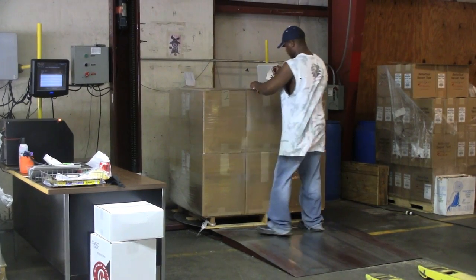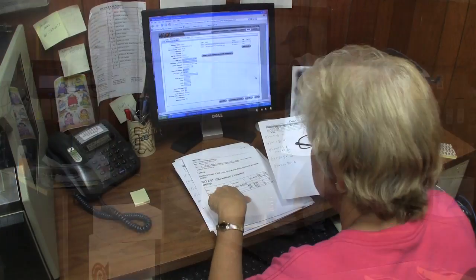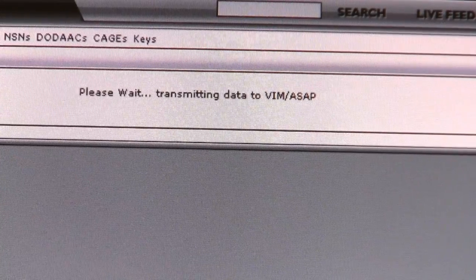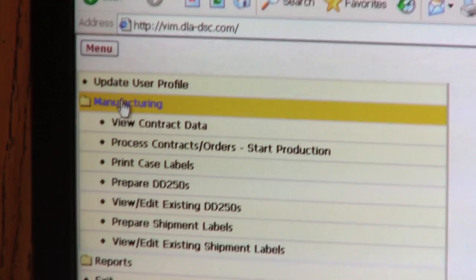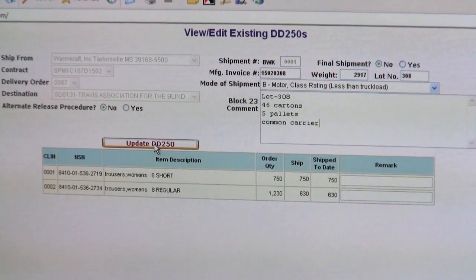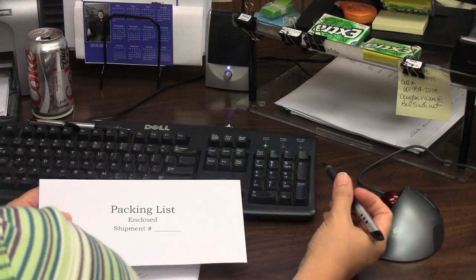RFID data and item count is automatically synchronized and updated with the database. Once all cases and pallets have been associated, the entire shipment information is uploaded to VIM ASAP. VIM ASAP is a web application used by apparel manufacturers to automate the creation and submission of invoices and shipments. Final shipment processing is completed using the Virtual Item Manager interface. A DD-250 document is printed and placed in a packing slip to accompany the shipment to the customer location.